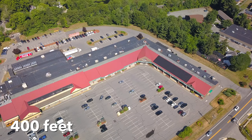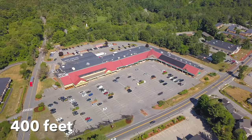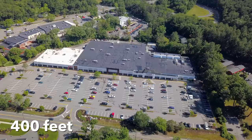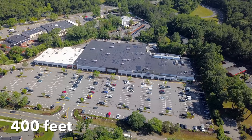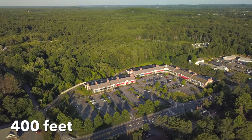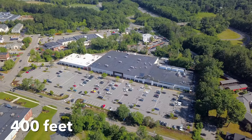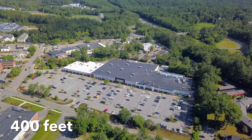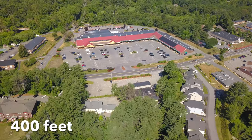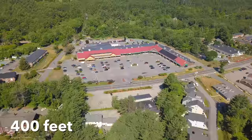At 300 feet, you start to get a nice aerial view of the property and the building, and at 400 feet, you can really see the whole picture. While 400 feet may seem high for smaller residential properties, it can really be beneficial for commercial real estate, larger construction sites, or any project where clients are looking to showcase a larger amount of land. These higher altitudes are great for showcasing the surrounding area and putting the location of the property into perspective.